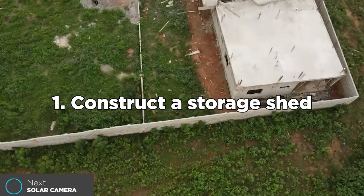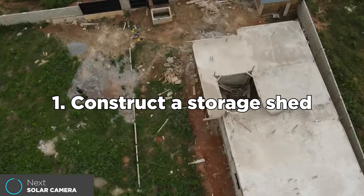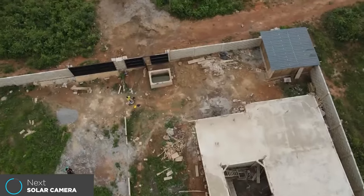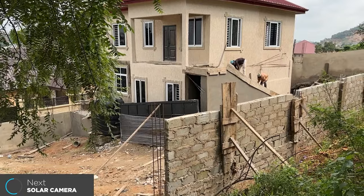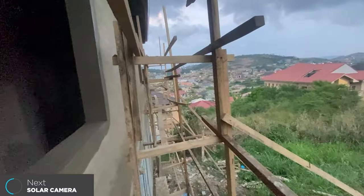The first thing you need to do on your building project once you acquire your land, get your permit, and want to start building is to construct a storage shed. This is going to become super handy in storing all your materials — materials like iron rods and blocks — which have a very long lifespan; they don't deteriorate or expire. You can purchase them and keep them in your storage shed. You can also keep a wheelbarrow there, and it can serve as a place where laborers sleep when they start the foundation.